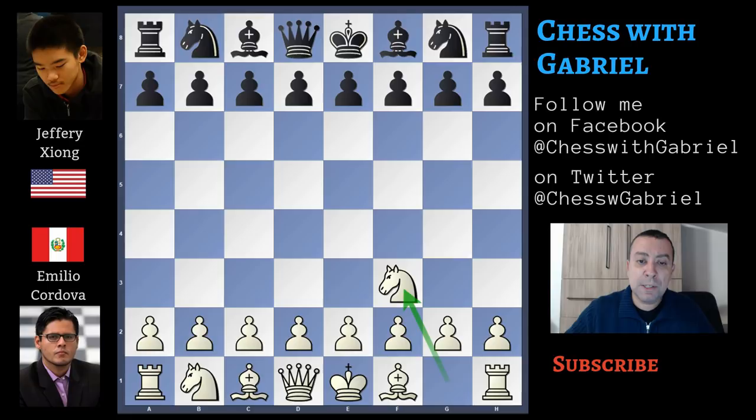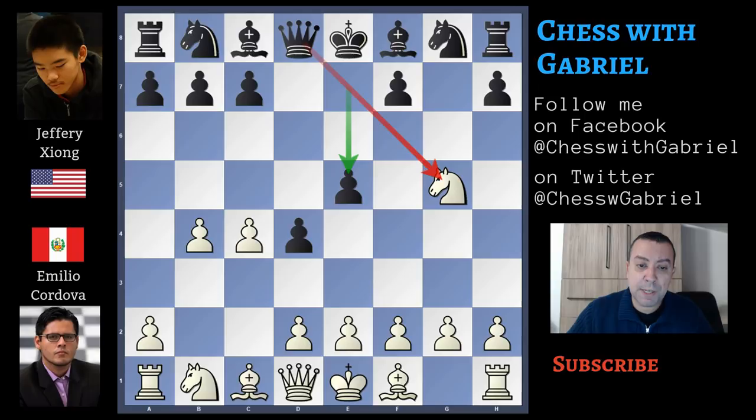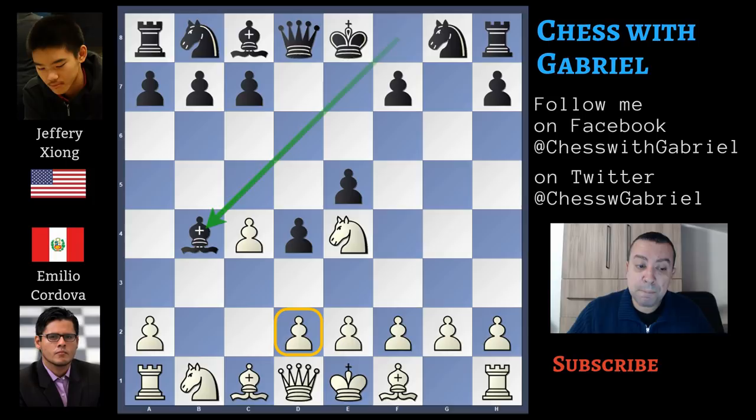Cordova with the white pieces opens with Nf3, the Reti opening, and Jeffrey Xiong answers with d5. C4 now attacking the pawn immediately, and d4 — the advanced variation. B4, g5 in the style of Morozevic, with the idea to push again, forcing the knight to move away. Capturing the pawn now is not a good idea because after knight capture on g5, here comes e5 with the discovery attack. Knight goes back to e4, bishop capture on b4 — this pawn is pinned — a3 attacking the bishop, bishop to e7, and black is better especially for his space advantage in the center.